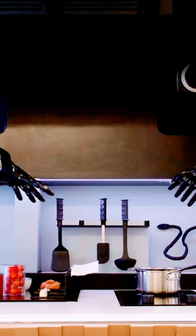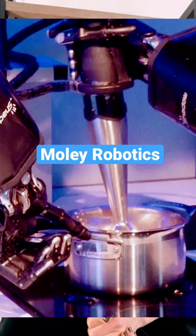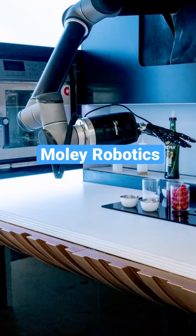MOLLE Robotics are in the process of developing one of the most advanced automated home cookers ever. The pairs of arms were designed to be placed over the kitchen stove and essentially cook your meals for you.